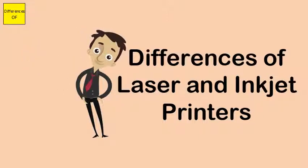Laser printers are completely dry. Inkjet printers are slower, while laser printers are much faster.